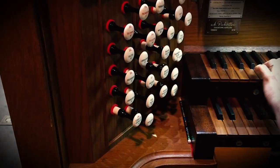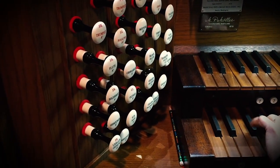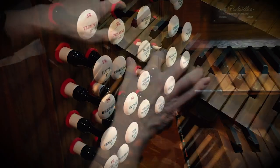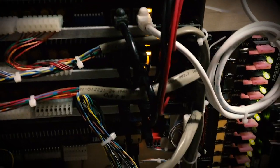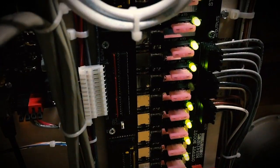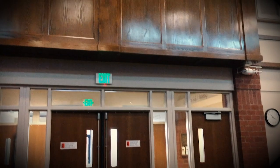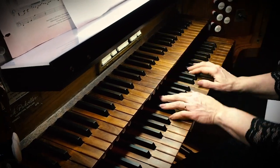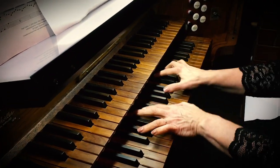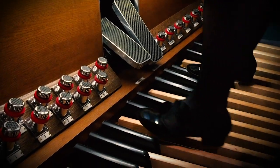Additional controls on the console enable the organist to rapidly change from one combination of musical sounds to another. Pressing a key on the organ console sends a signal across a small data cable to the pipes in the two organ chambers, or rooms, located above the main entry doors. Each chamber corresponds to one of the two keyboards of the organ console, and the pipes for the pedal notes are split between the two chambers.